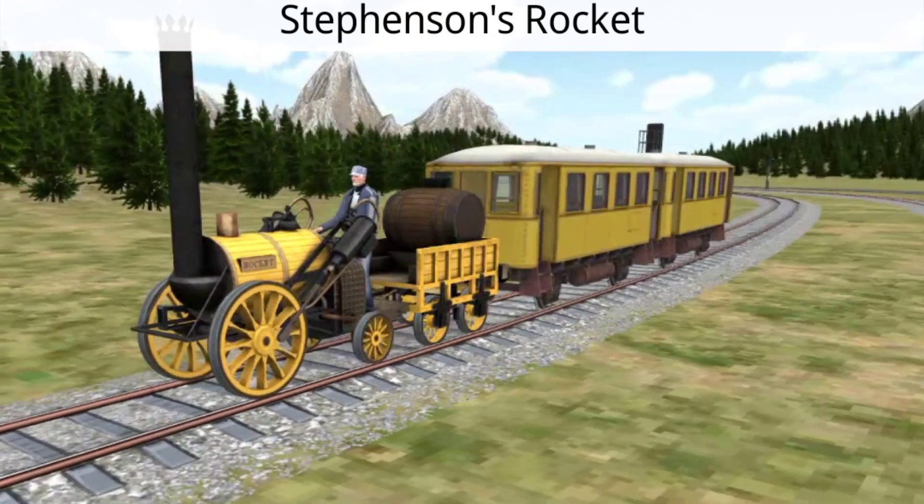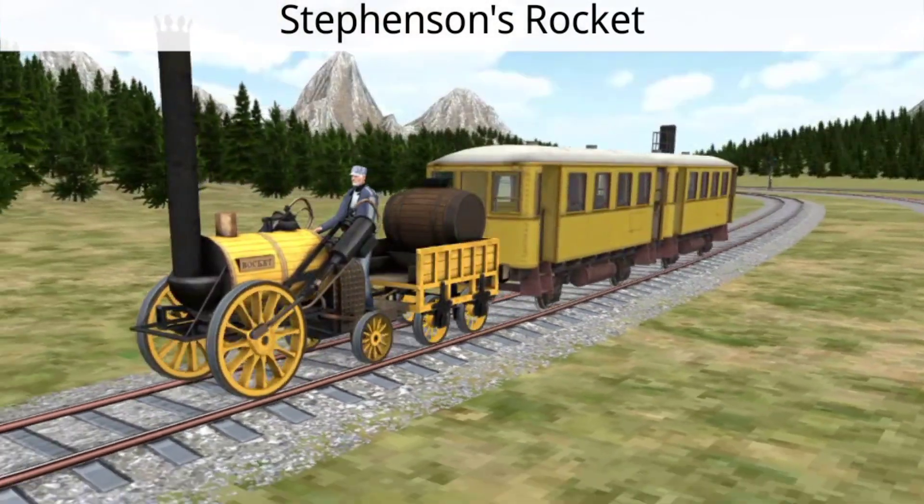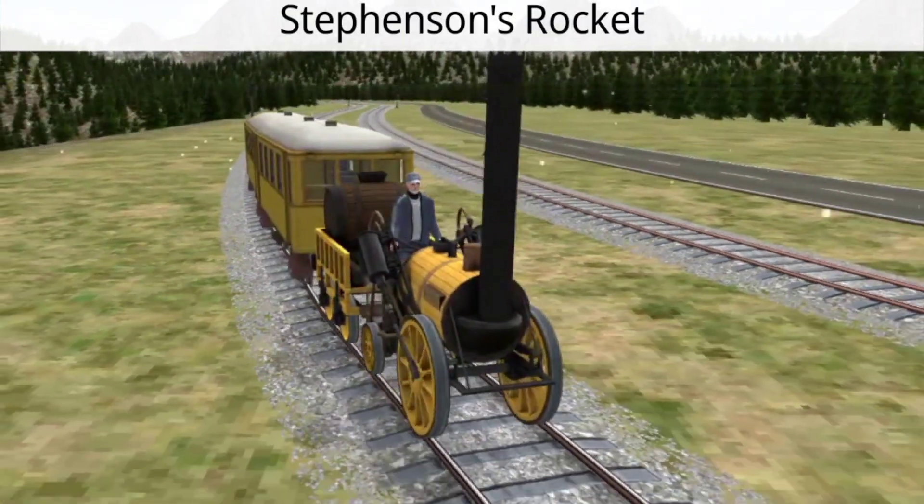Its success in the Rainhill Trials solidified its place in history, reaching speeds of up to 29 miles per hour, improving the viability of steam locomotion for passenger and freight transport.